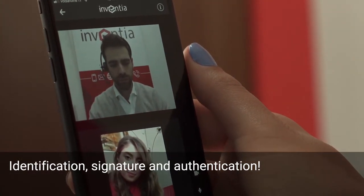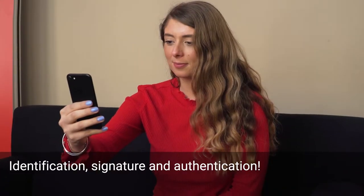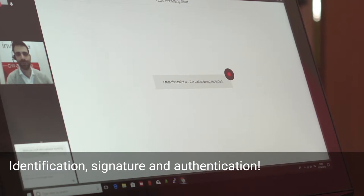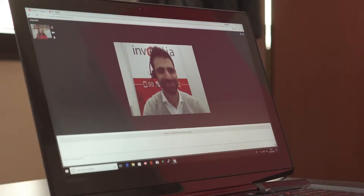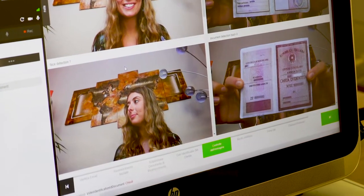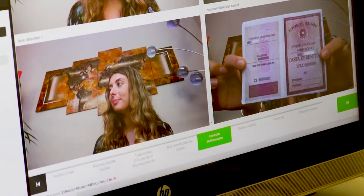Inventia ID is the family of solutions that combines the new opportunities offered by Inventia's KYC technologies with the possibility of signing a contract and protecting the integrity of the data collected, storing them wherever the customer is.